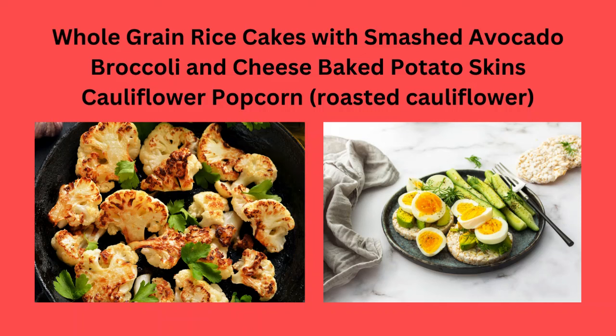Broccoli and cheese baked potato skins, or cauliflower popcorn, which is roasted cauliflower.